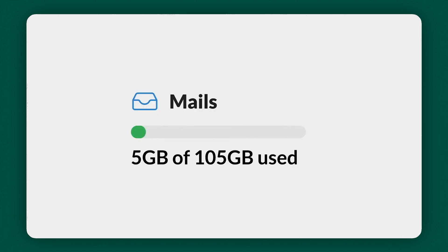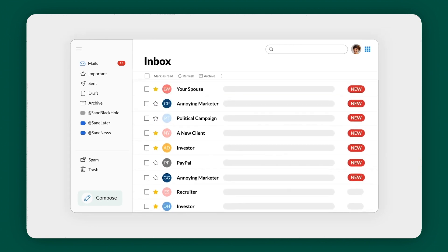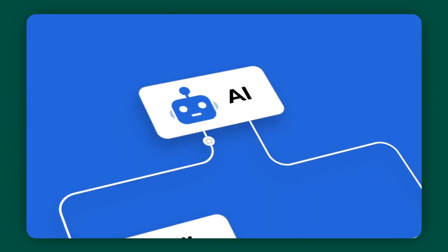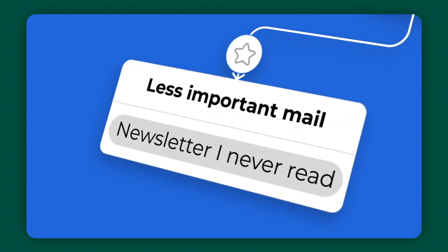The software also categorizes your incoming emails. Those super important ones stay right at the top of your inbox, and the rest are neatly tucked away in a separate folder, waiting for when you have the time. SaneBox integrates seamlessly with your current email client, so wherever you check your emails, SaneBox is there, working its magic in the background.